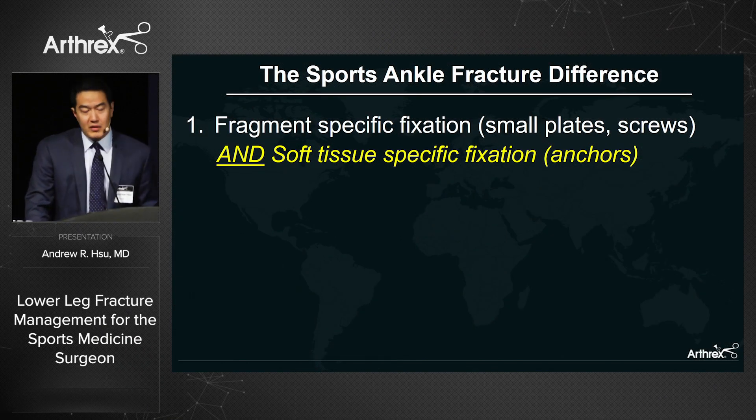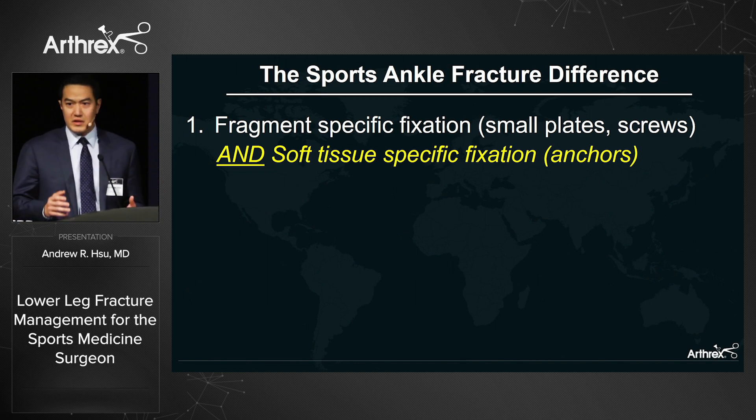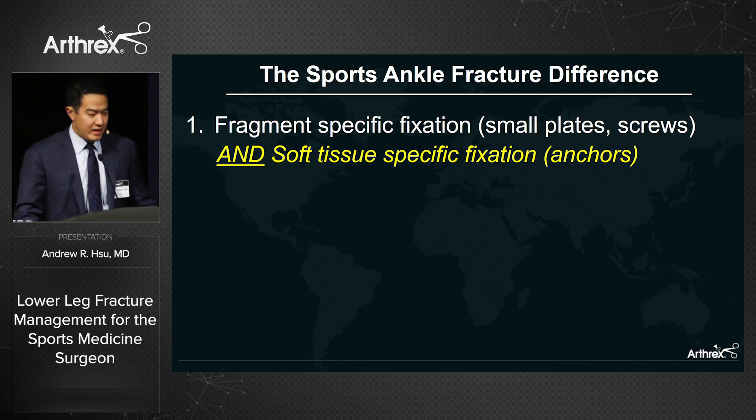As a foot and ankle trained surgeon, when I think about what makes an ankle fracture more of a sports case versus a traditional trauma case, I think there are three main things. The first is fragment-specific fixation — fixing all of the fracture fragments — in addition to soft tissue-specific fixation, fixing the ligaments and tendons around the zone of injury.